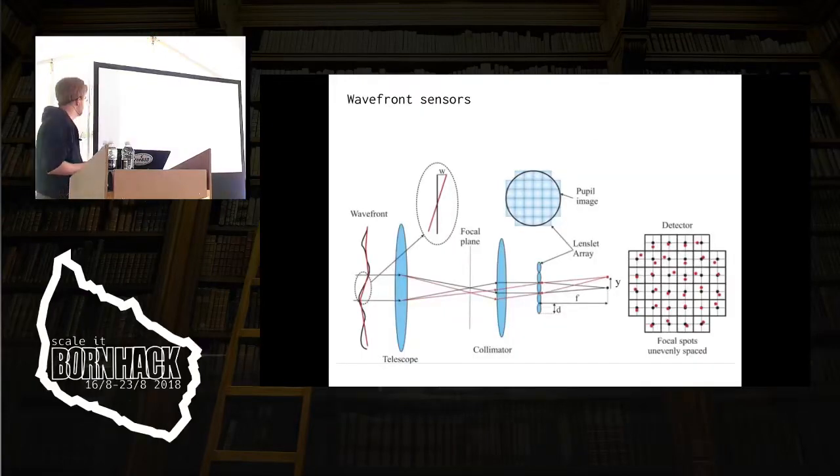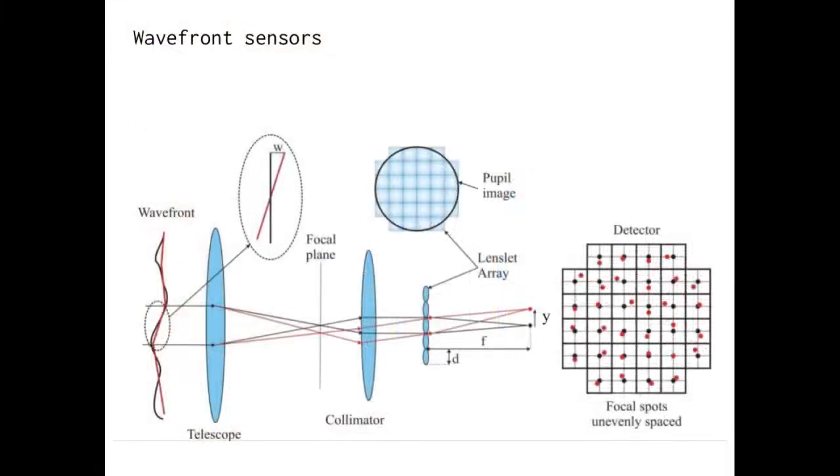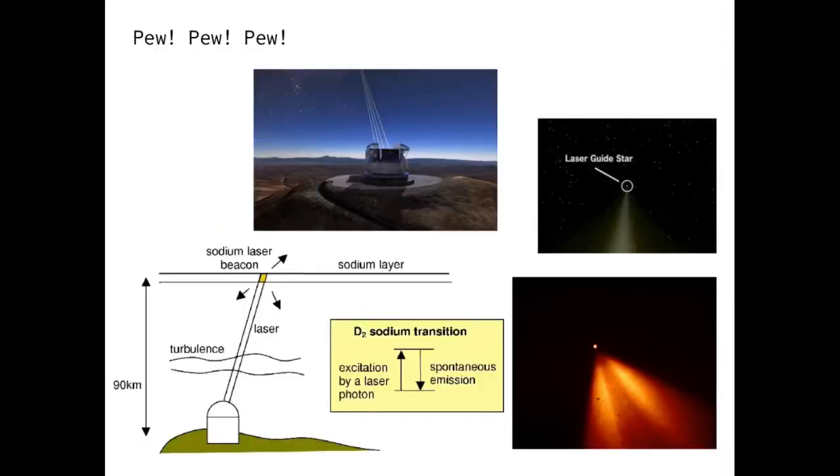The wavefront sensor is this weird kind of thing where you have a lenslet array — simply an array of a lot of small lenses. When you put that slightly out of the focal plane and project it, you get an image that shows how the wavefront is disturbed for each part of the main mirror. The red dot here says that at this place on the main mirror, the wavefront is disturbed in this direction. So you get an X and Y coordinate for all these points, and from that you have to figure out how to bend the mirror on the other end — and that's the math we're supposed to calculate.